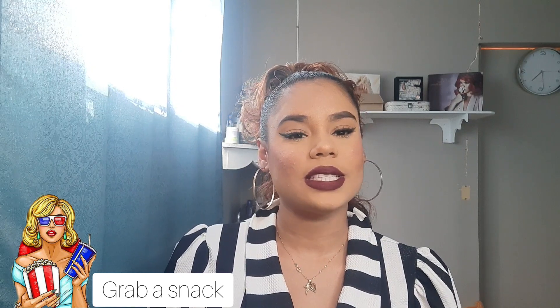Hi everyone and welcome back to my channel. Today I have an empties video prepared for y'all, so if you are interested, do keep on watching. Remember if you enjoyed this video to like and comment down below, and if you haven't already, please do subscribe to my channel. So with that being said, let's get right into the video.